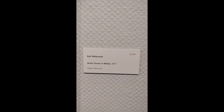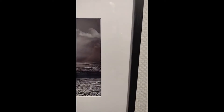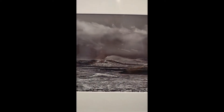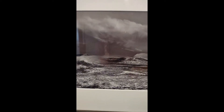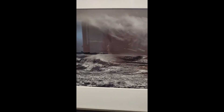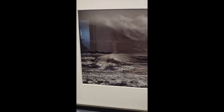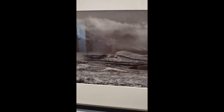Here we have Carl Wellian's Arctic Ocean in Winter 2019. Of course, in this area we have a lot of different water happening with Lake Michigan. I don't know that this was taken at Lake Michigan, but that is another common theme we will see throughout the show — landscapes of water, water-related pieces.